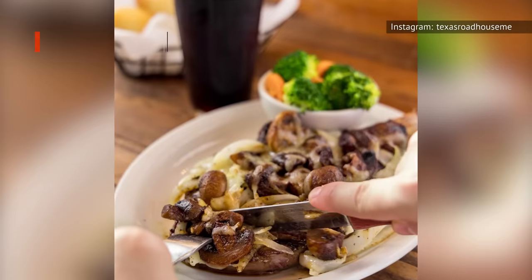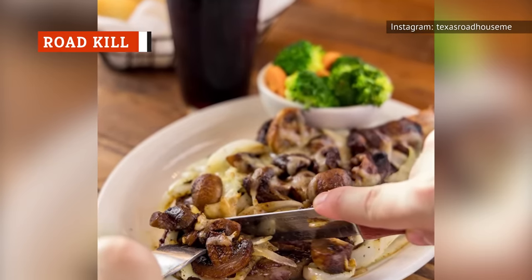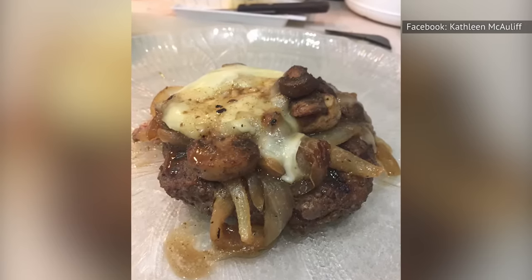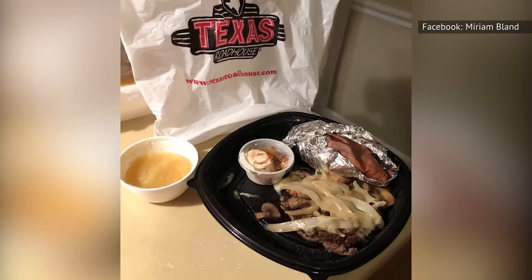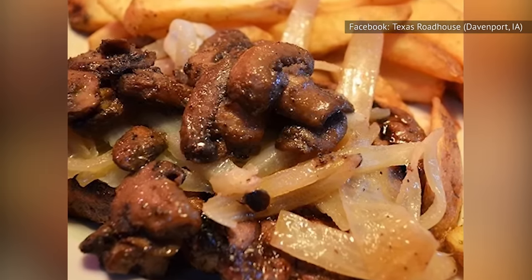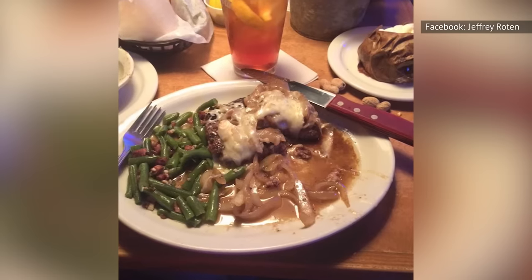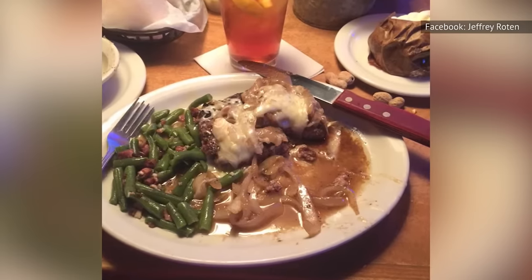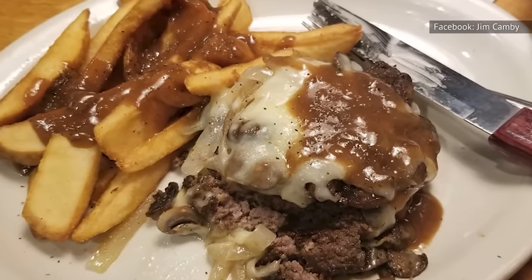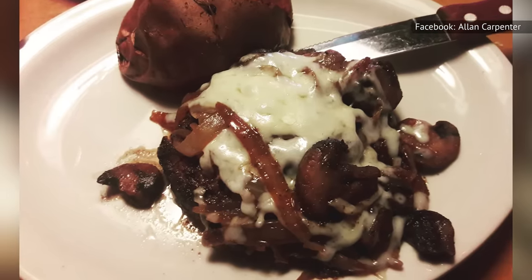We're not totally sure where the name choice came from, but it might have something to do with how the dish looks after the steak has been piled with sautéed onions, sautéed mushrooms, and jack cheese. It's not a bad menu item by any means, but this is probably our least favorite steak option at Texas Roadhouse. That's not because the flavor is bad, but because it feels like you're eating a burger, not steak. If we're looking for an authentic steak experience, we're not going to choose the chopped version. That said, if you're looking for a good meat dish for a great price, you'll be happy with Roadkill.